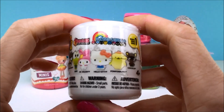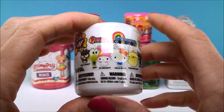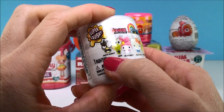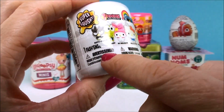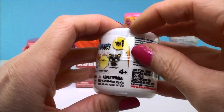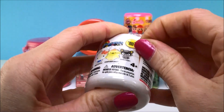This one is a Hello Kitty fashion surprise and it is from series one. Now I know there's also at least a series two and three, but I've actually never seen the series one. What's different to me about this one is it actually shows the names of the characters right on the front of the fashion container. So that's really exciting — makes it a lot easier for me. Let's see who we get.